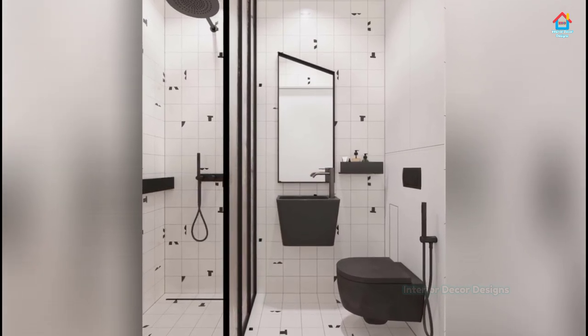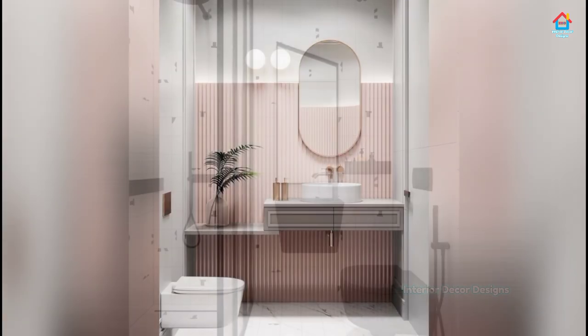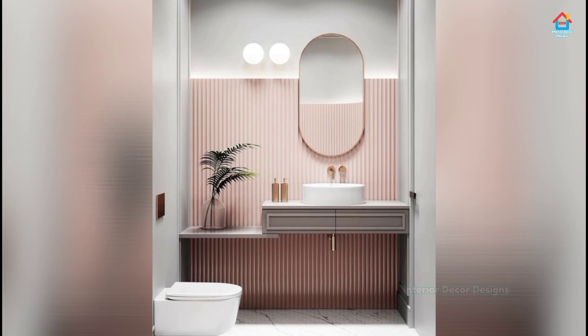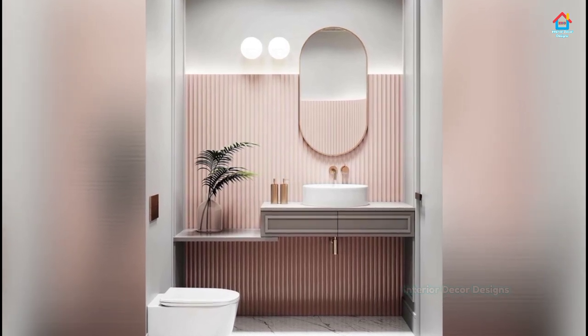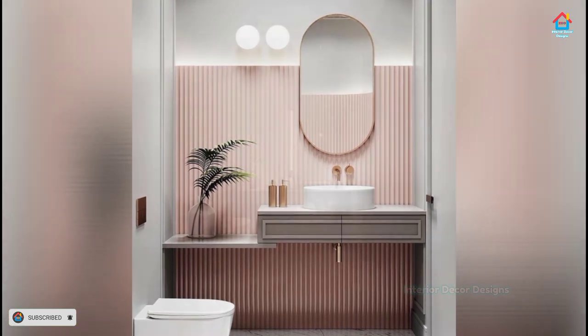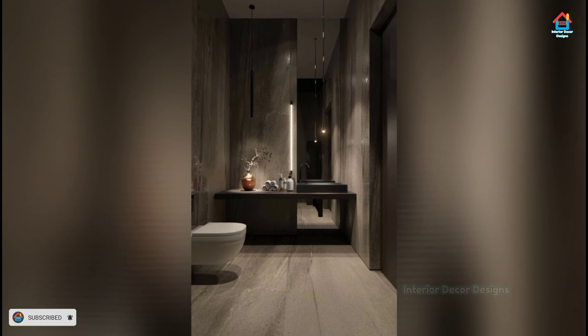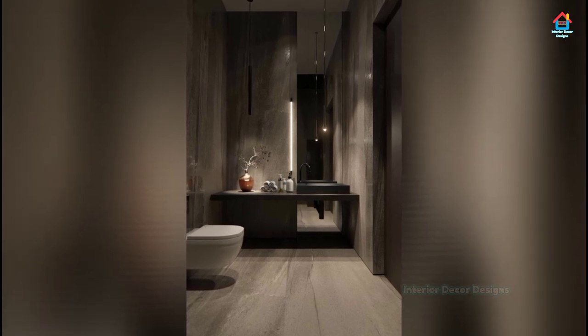When space is tight, every inch counts, so look out for innovative ideas that can make your small bathroom practical and livable. A trayless shower with retractable side panels will allow you to open up your space and better utilize the shower area when it's not in use.